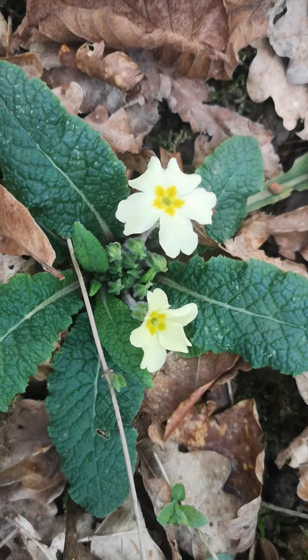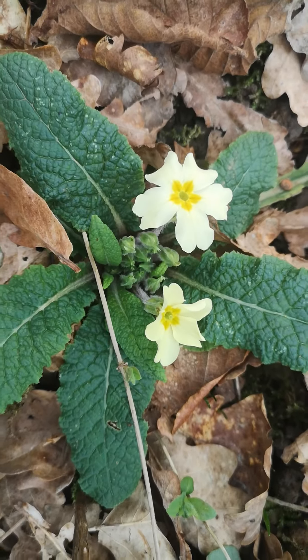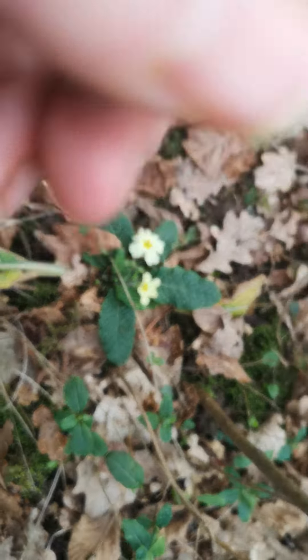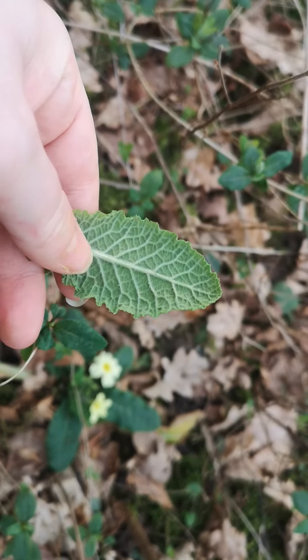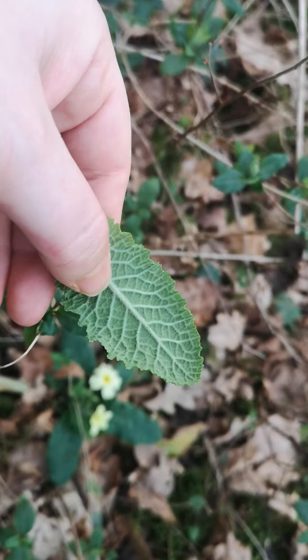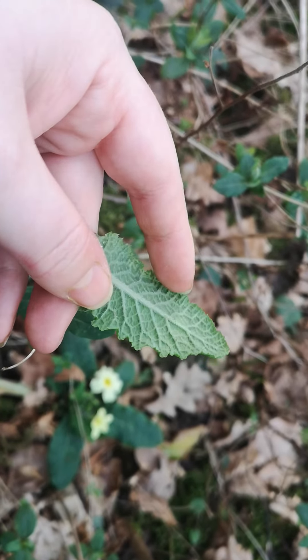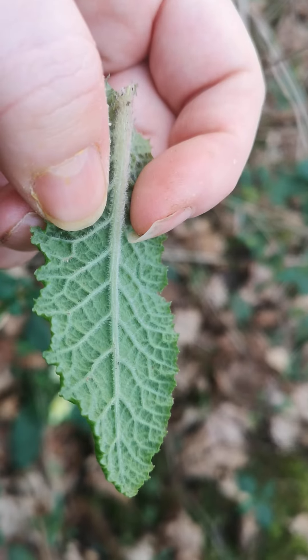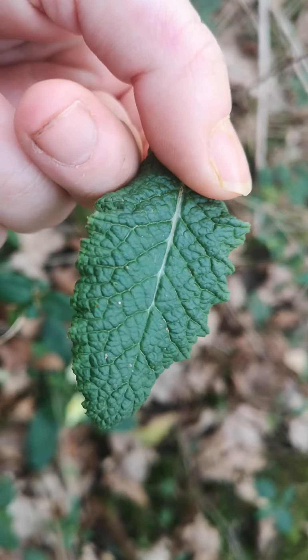I wanted to show you because it does make them easier to identify. The leaves themselves are quite nice — they've got these veins that are quite protruding, quite standing proud of the leaf itself, and they're quite hairy, at least on the underside.